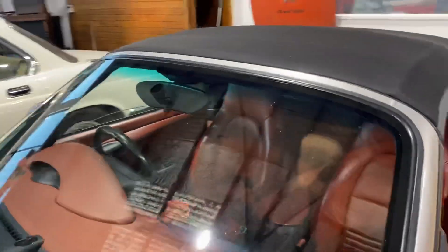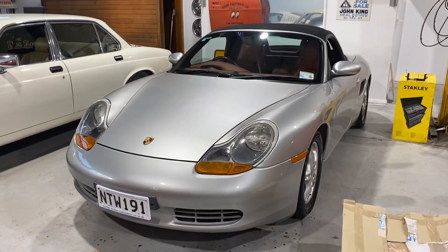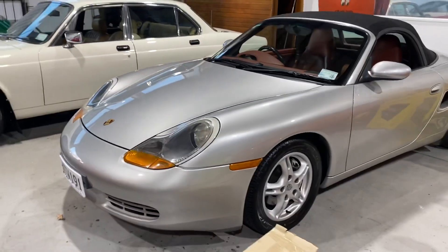'99 Porsche Boxster — one of the first generation, auto, dark cherry interior, electric roof. Hell of a car, 16 grand — what a sports car — 120k's.